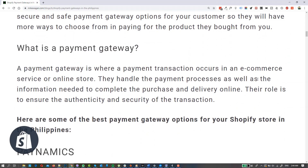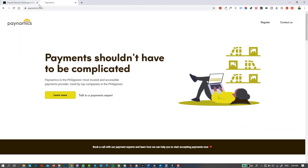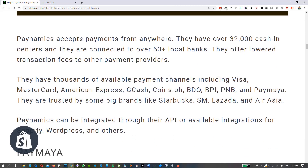First one is Paynamics. Just go to Paynamics.com. Based on my experience, they provide great service and they have a lot of payment options available. They can process credit cards and also other payment providers like 7-Eleven, bank deposits, GCash, PayMaya, Coins.ph, and other banks — BDO, BPI, PNB — and all the major credit cards. They are trusted by some of the big brands here in the Philippines: Starbucks, SM, Lazada, and AirAsia.